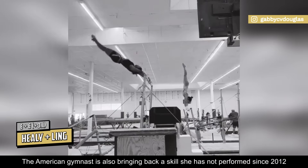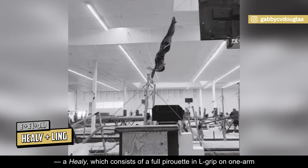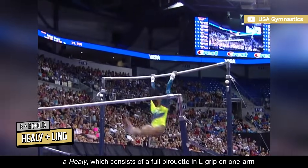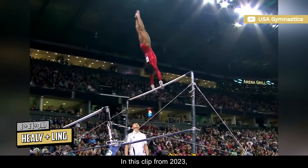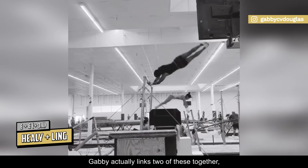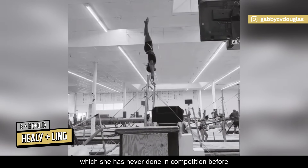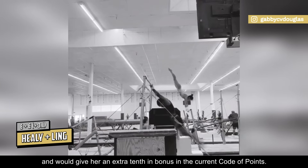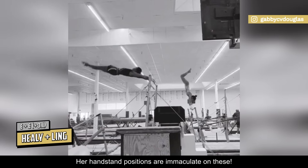The American gymnast is also bringing back a skill she has not performed since 2012 — a Healy, which consists of a full pirouette in L-grip on one arm and carries an E rating. In this clip from 2023, Gabby actually links two of these together, which she has never done in competition before and would give her an extra tenth in bonus in the current code of points. Her handstand positions are immaculate on these.